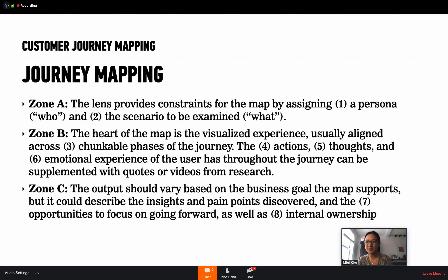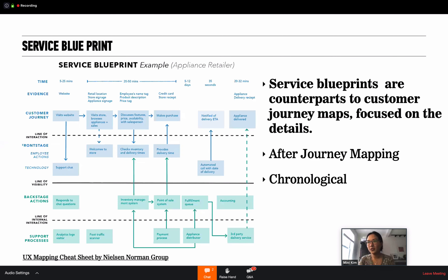There's also the zone A, B, C explanation — you can read more about that from Nielsen Norman Group. The last type is the service blueprint, which is the counterpart to the customer journey map. It focuses on detail, happens after the journey map, and is chronological like the journey map, but goes deeper regarding what the customer is seeing versus what's happening in the background — who are the different people making it happen, what systems are working. That type of more detailed information gets added to the service blueprint.